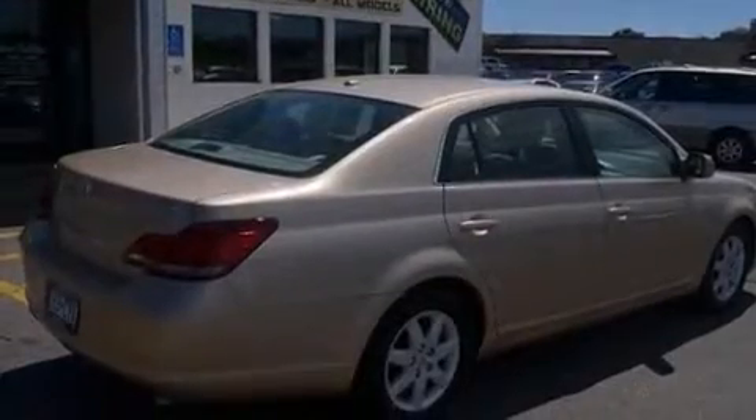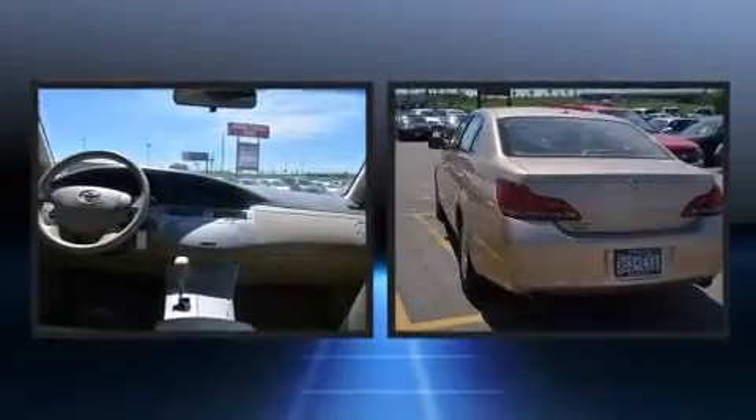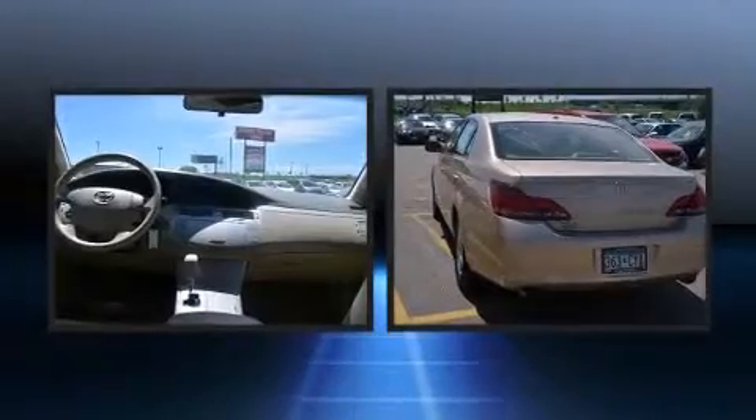Toyota infused the interior with top-shelf amenities such as front and rear reading lights, variably intermittent wipers, a trip computer, automatic temperature control, remote keyless entry, and cruise control.